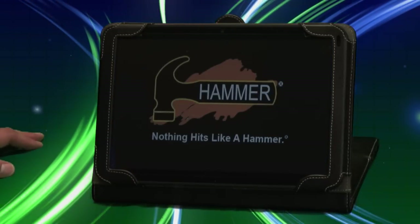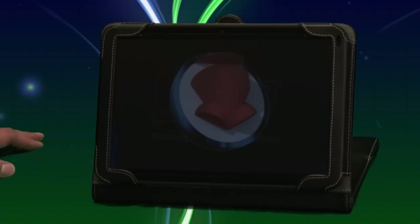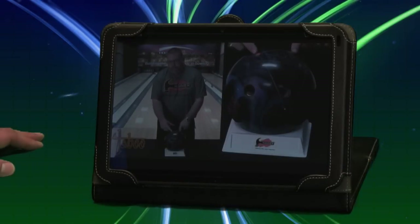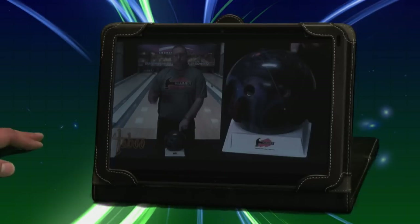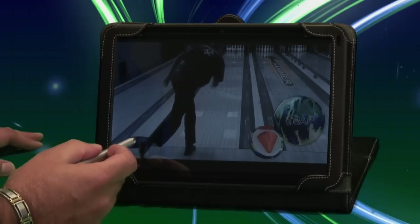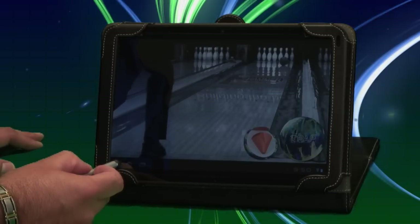If you would like to see the video of the Hammer Taboo, simply click on the play button and it will bring up the video. What's really neat about this is if you know there's one portion of this video that pertains to your customer, you have the ability to jump to that feature. For example, Jeff Ussery is talking about a specific layout, so you can jump to that section and show your customer Jeff Ussery talking about the Hammer Taboo and a specific layout that might pertain to them. When you're done with the video, simply click back to exit.